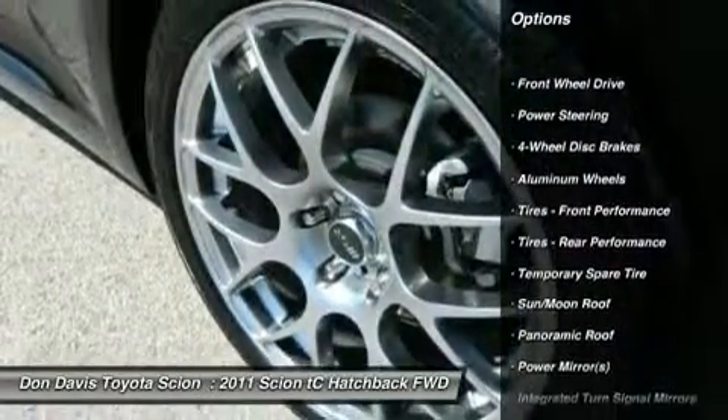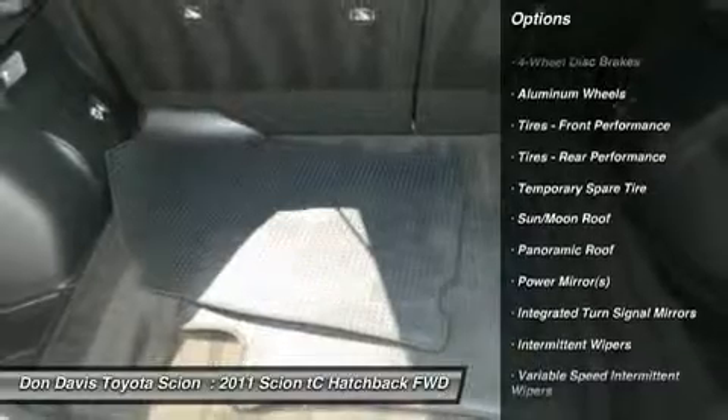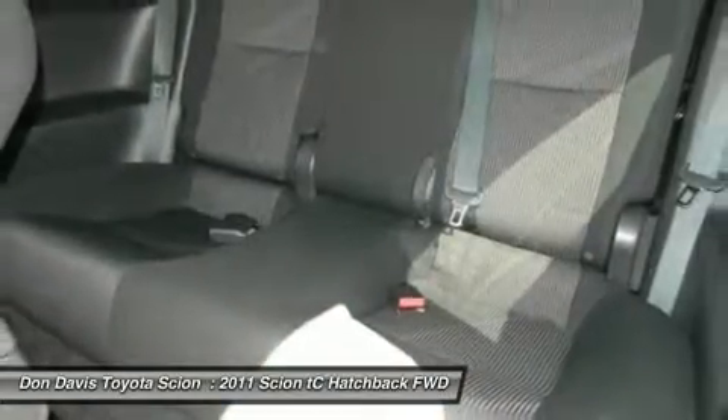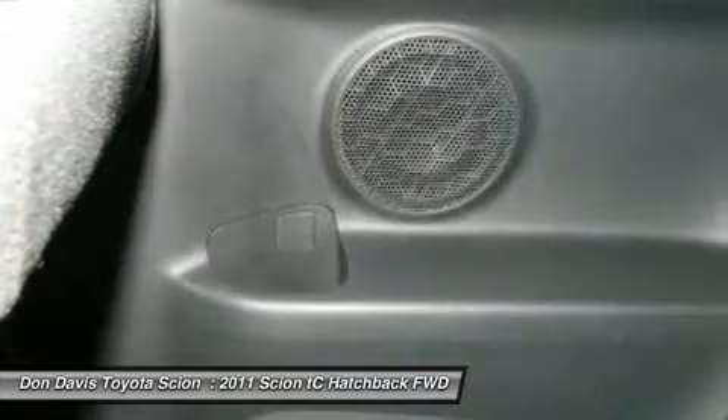Stability control, traction control, steering wheel audio controls, anti-lock braking system, air conditioning, adjustable steering wheel, power steering, four-wheel disc brakes, keyless entry, aluminum wheels.